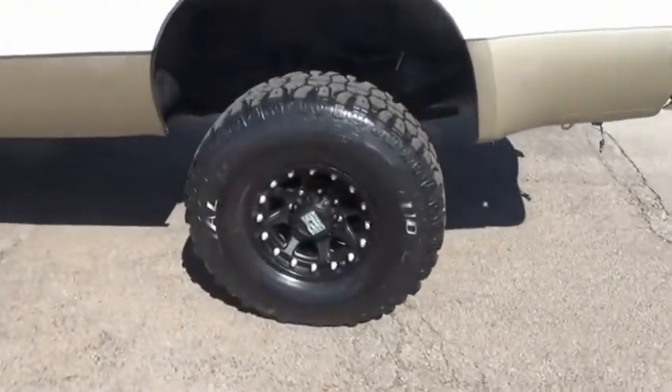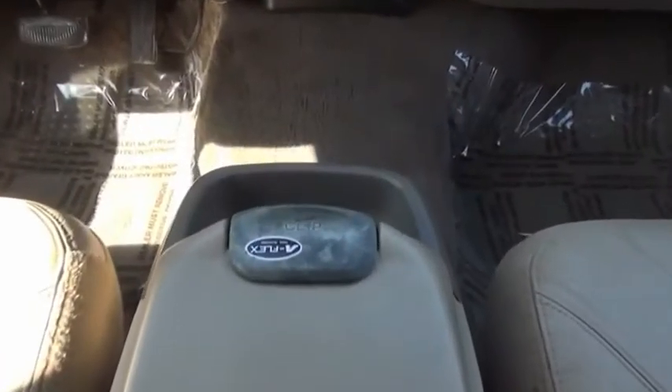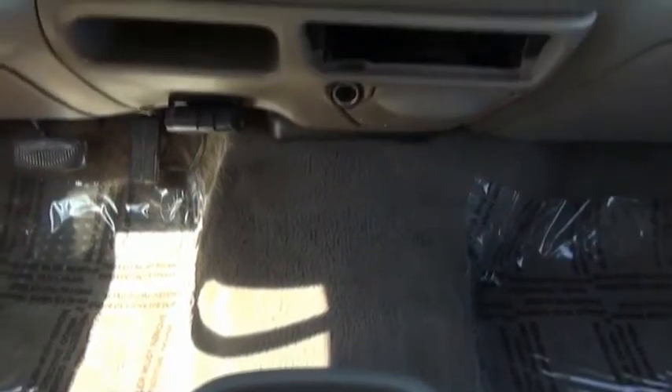Ford F-350 Super Duty — this beauty is sure to make you the talk of the neighborhood, so call or drop in for a test drive today.